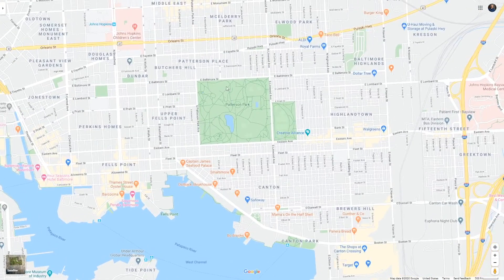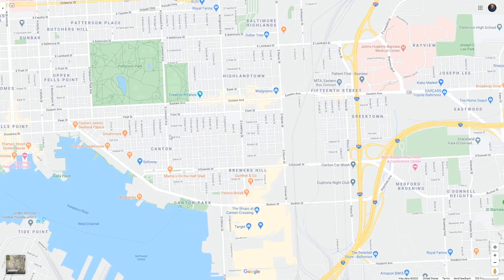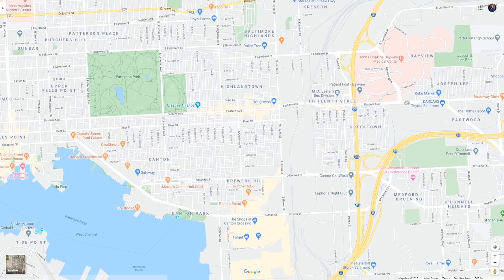Fells Point, you're doing fantastically. As long as you hug Patterson Park, you're going to do great in all of these areas. Canton is a heavy, heavy young professional district. Brewers Hill is very nice — there are still some renovations going on, but you're going to find really good value there. You can find cheap homes and expensive homes and ride the wave of appreciation.